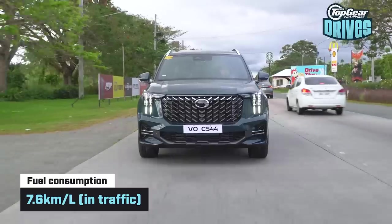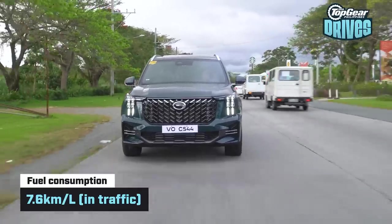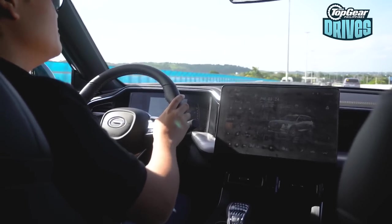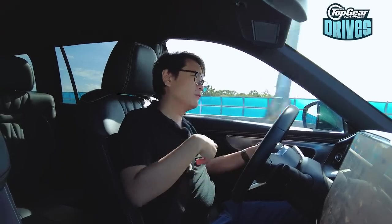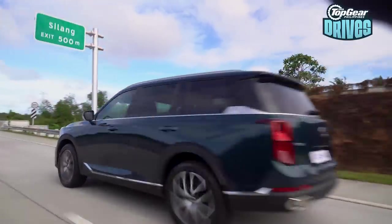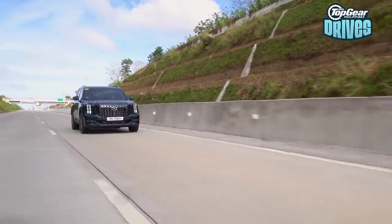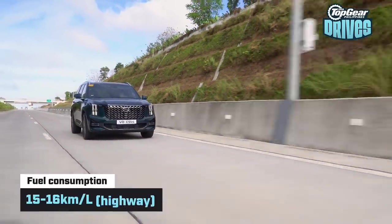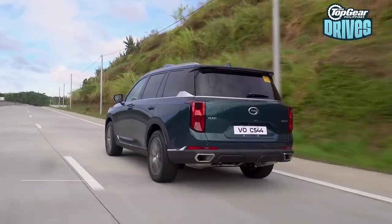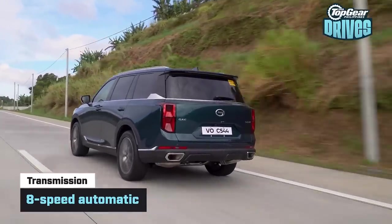In heavy traffic I managed 7.6 kilometers per liter at an average speed of about 17 km/h — that's moderate to heavy traffic. A more realistic figure would probably be around six to six and a half, which isn't bad for something with nearly 250 horsepower. On the highway the trip meter says 6.2 liters per 100 kilometers, which is about 15 to 16 kilometers per liter, thanks to its eight-speed automatic transmission.